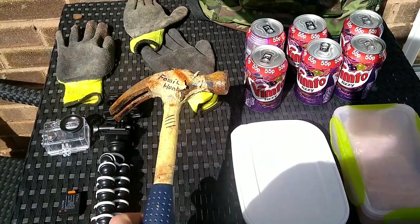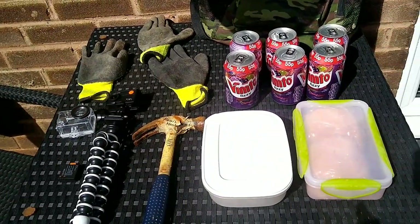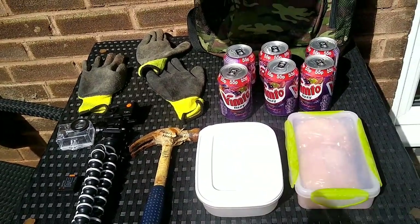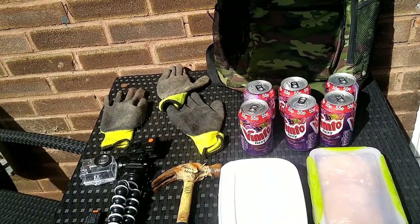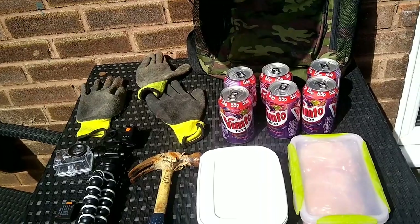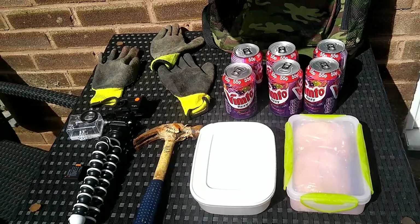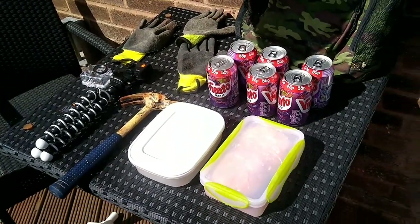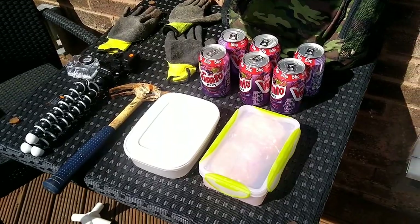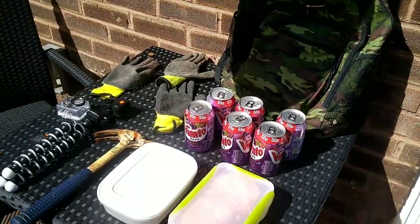I'm going to show you my secret spot - I won't show you how to get there but I'll show you the spot. If you go up there and find it, good on you, but I'm not going to put everything on a plate for you. I'll give you some good starting tips and starting places, but it's not an adventure if I tell you exactly where to go.